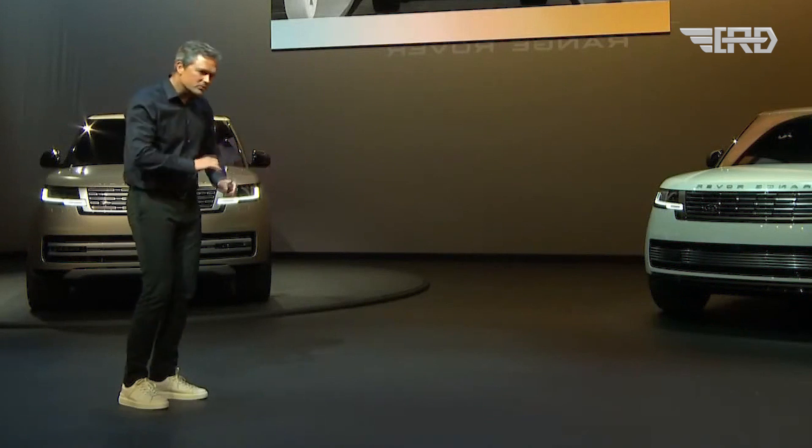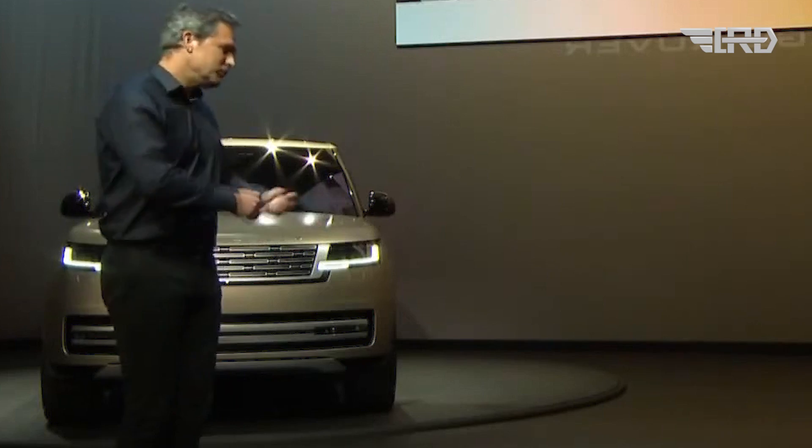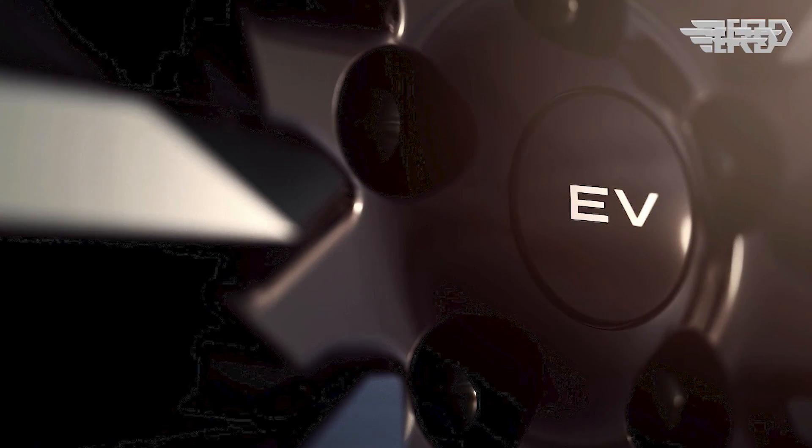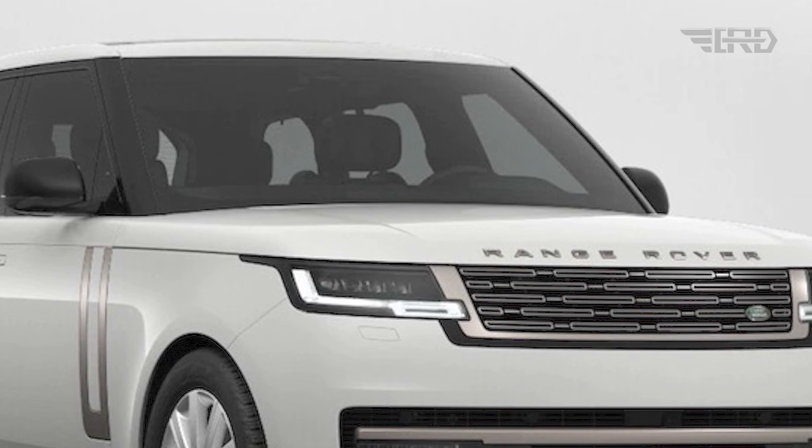Built on Jaguar Land Rover's modular longitudinal architecture (MLA) with an 800-volt architecture, the Range Rover Electric supports rapid charging and enhanced performance. The testing process spans extreme conditions, ensuring the vehicle's adaptability to environments ranging from the cold of Sweden to the heat of Dubai.